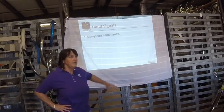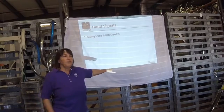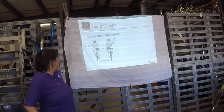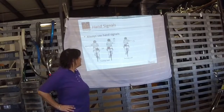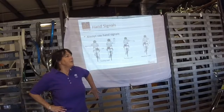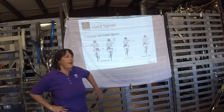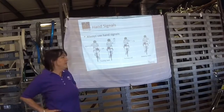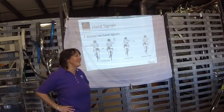Hand signals — everybody knows that, right? Left turn. On a bike, you can either do this for a right turn or like this — either way. Stopping. Turning left. Slowing down. If you're in a group, I like to call out and say 'stopping' or 'slowing.' You don't want to get run over by the guy behind you.